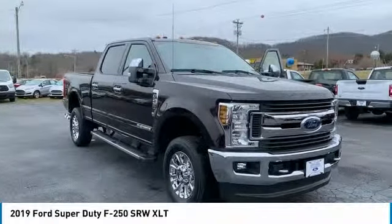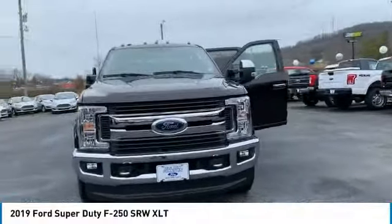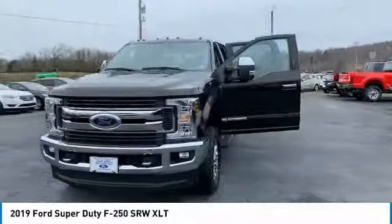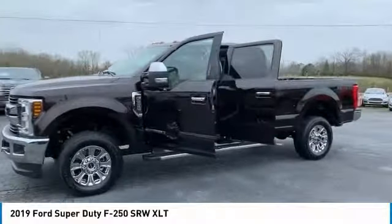Stop by and take a look at the 2019 F-250 Super Duty. Head-to-head fuel efficiency. Head-to-head towing. Head-to-head torque. Ford F-250 Super Duty.